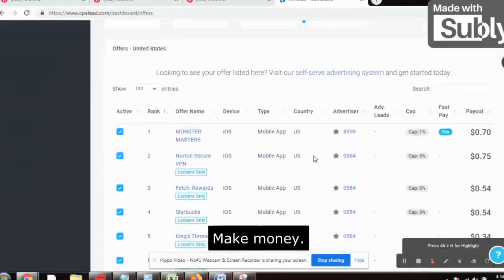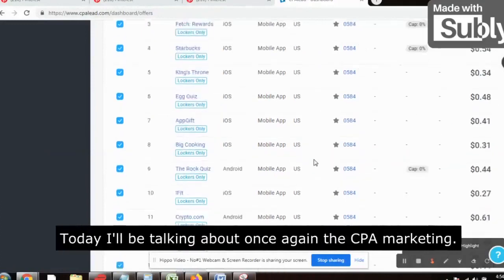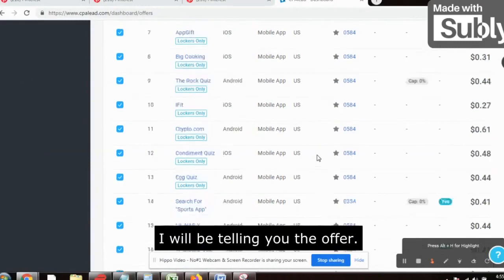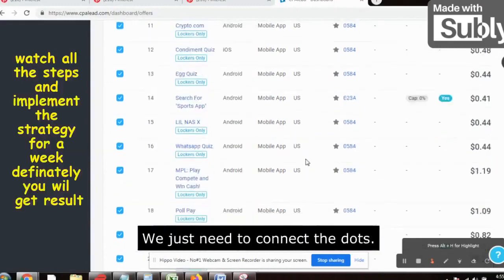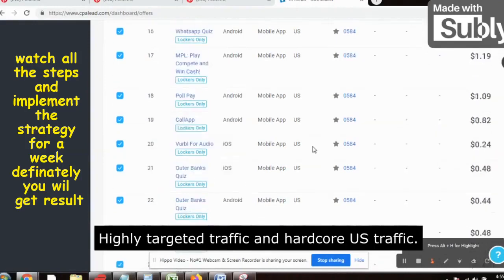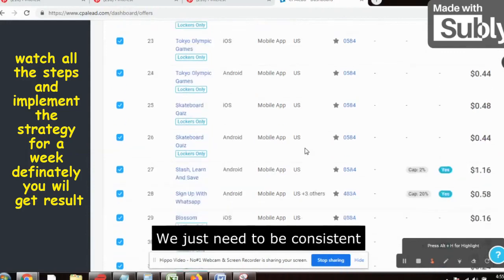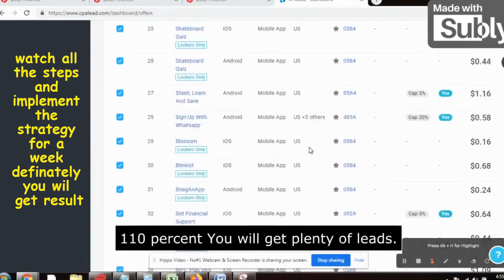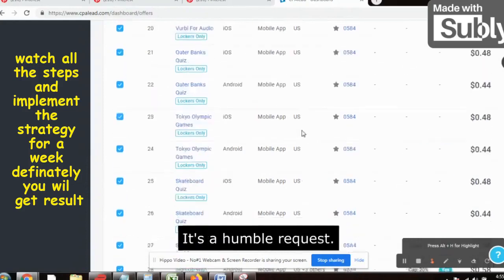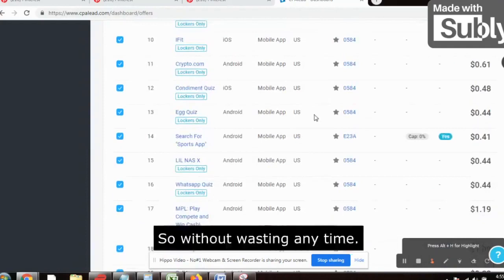Hello people, welcome back to my channel 'Make Money Not Excuses.' Another very interesting and very powerful video today. I will be talking about CPA marketing — I will be telling you the offer plus the traffic source. We just need to connect the dots. High targeted traffic and hardcore US traffic. You just need to be consistent and 110% you will get plenty of leads.